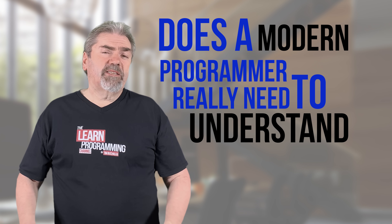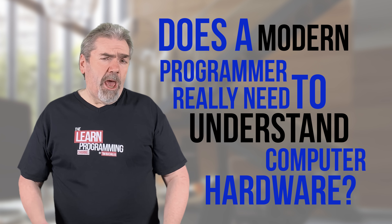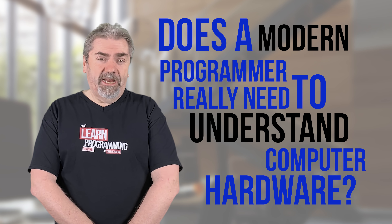Does a modern programmer really need to understand the computer hardware and how it interacts with software? Let's talk about that in today's video.